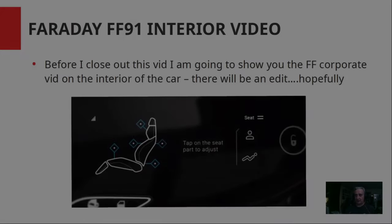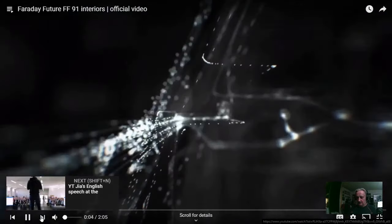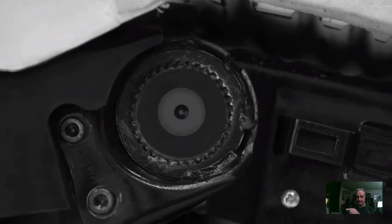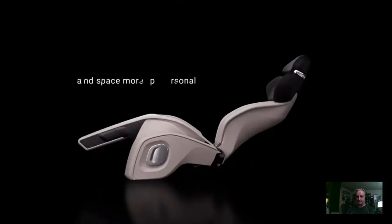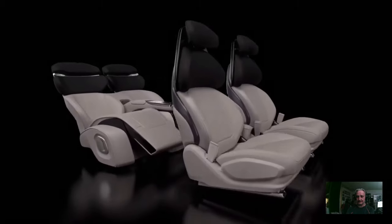Before I close this video, I'm going to show a corporate video on the interior of the car, because the interior is the selling point of this vehicle. This is the official Faraday Future video — I just wanted to include it in this presentation. It gives you an idea of the interior components. There's the zero-g seats being developed, and they fully recline in the back. And there's a schematic of the car. Look how nice the executive seating in the back is.